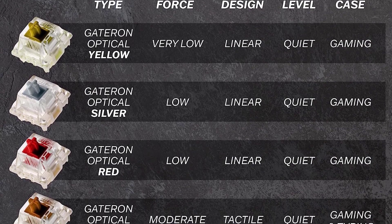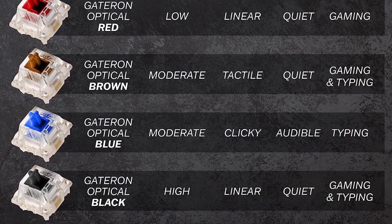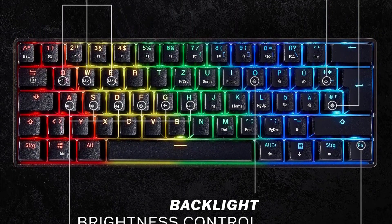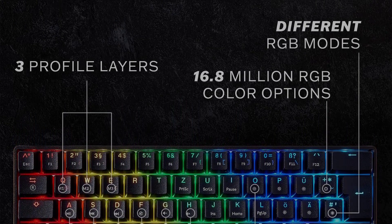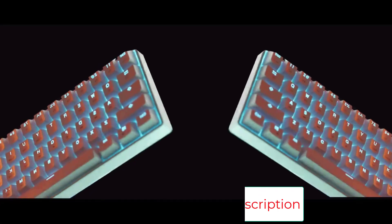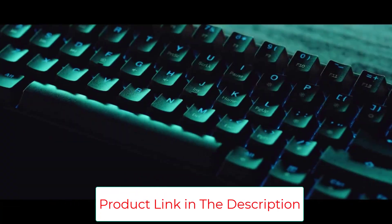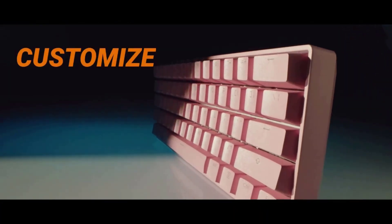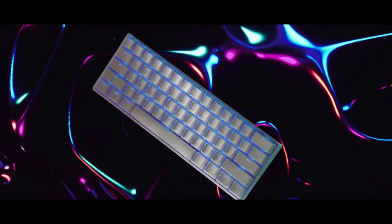Number four: the Geek GK61, best budget optical keyboard. For a gamer on a budget, this is by far one of the best bang-for-your-buck keyboards. The optical switches on this keyboard will give you a slight advantage over the competition, as their slightly faster actuation will give you a few milliseconds to react quicker. The switches are also hot-swappable so you can swap between other Gateron optical switches if you want a different experience depending on what game you're playing. The keyboard is also waterproof, making it protected from accidental water and soda spills.